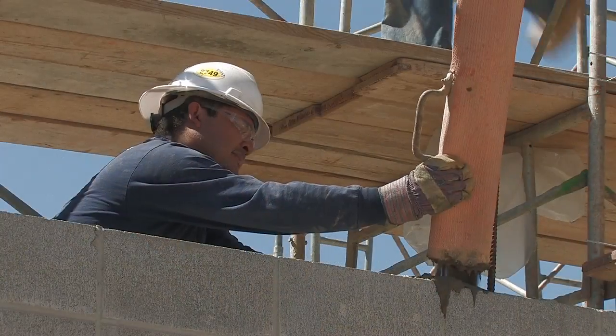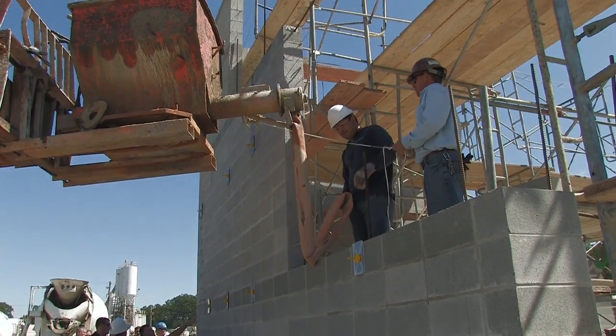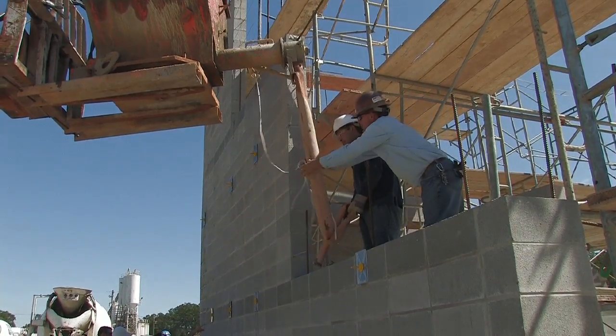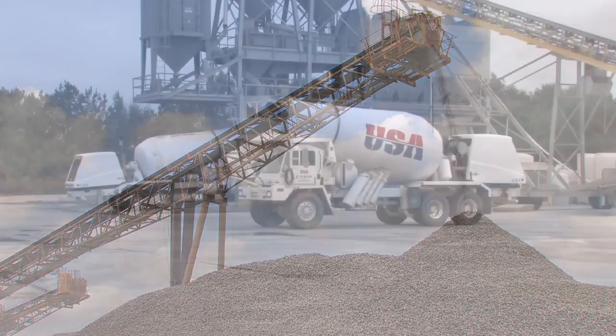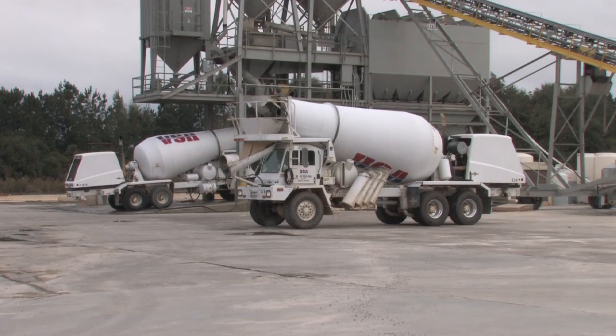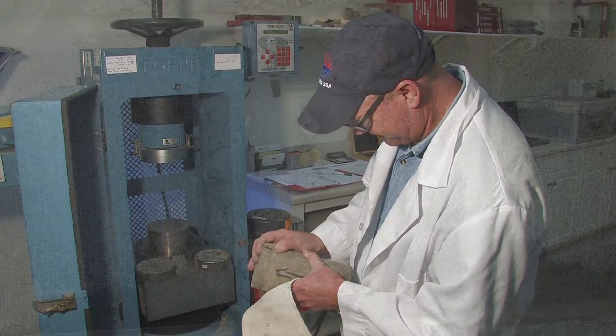It took a year of planning and a considerable investment in research to get to this test pour. USA team members in both the block and ReadyMix divisions worked closely to bring this new option of high-lift grouting to customers. We're very fortunate at ReadyMix USA in that we have a footprint of a company that enables us to work on products like this. If you've got stone operations, block operations, and ReadyMix operations working in concert together every day, then you have the ability to work on new products like this.